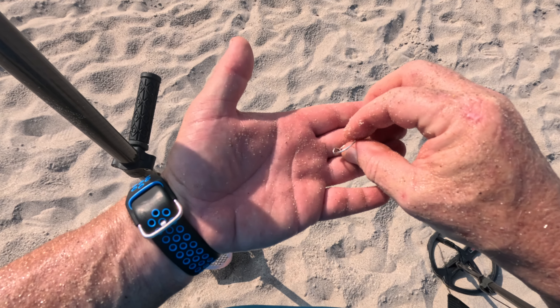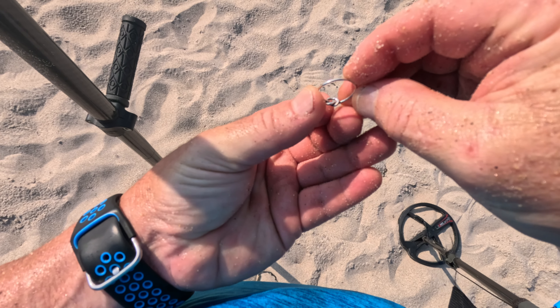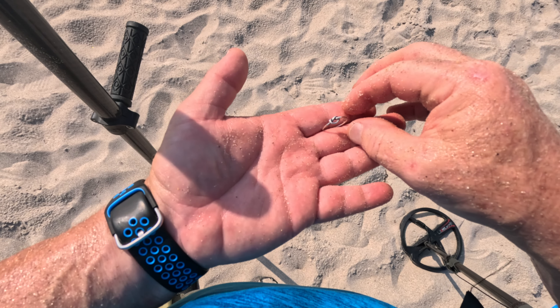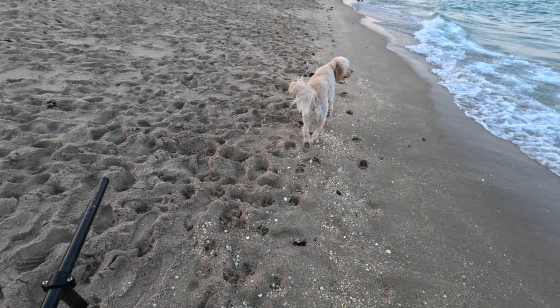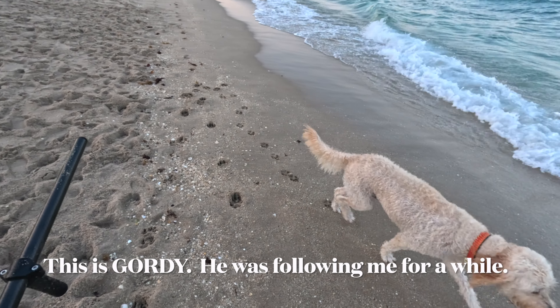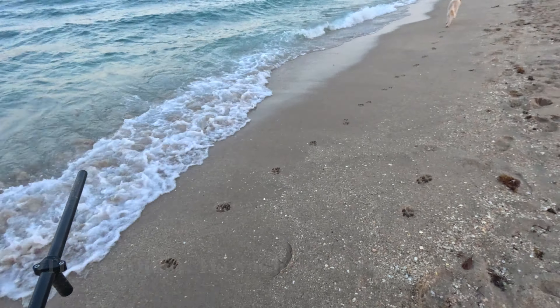Small ring, and it has markings on it. It says 925 — sterling silver. Big paw prints — there he goes.